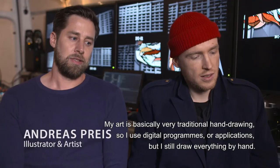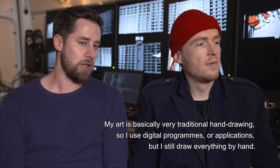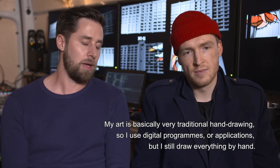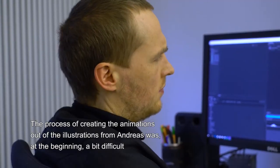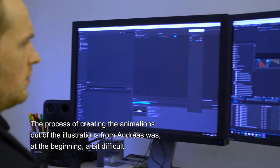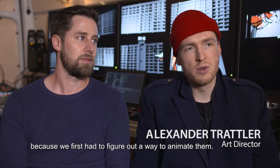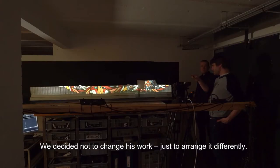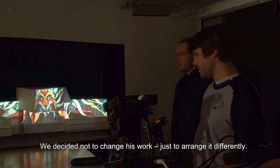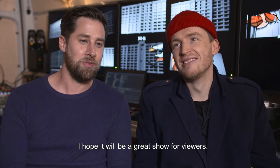My art is basically very traditional hand drawing. I use digital programs and applications, but I still draw everything by hand. The process of creating the animations out of the illustrations from Andreas was in the beginning a bit difficult, because we first had to figure out a way to animate. We decided to not change his work, just to arrange it differently.